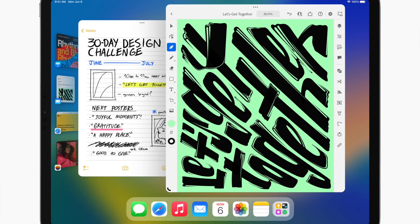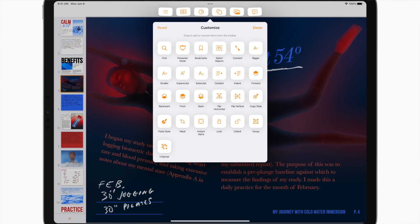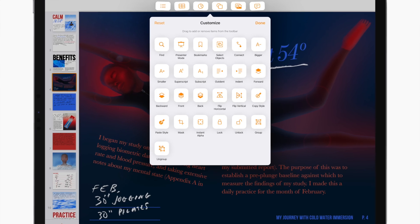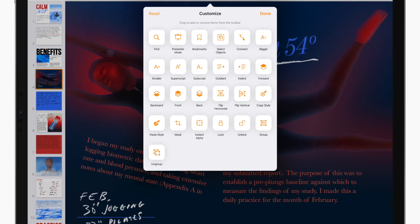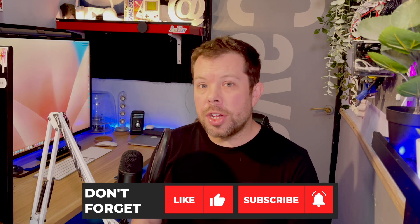iPadOS 16 brings pretty much everything from iOS — apart from the lock screens — and even a weather app. Seriously, how long did that take? There's also work collaboration stuff on iWork documents over FaceTime, which is pretty cool especially for the remote working paradigm. Files got a couple more new features but not the big stuff we wanted like being able to format drives — just seeing file extensions and sizes. Reference mode also comes to the XDR iPad for more consistency across devices.